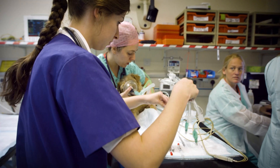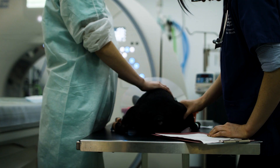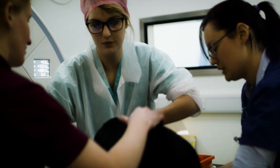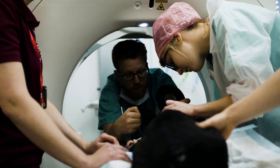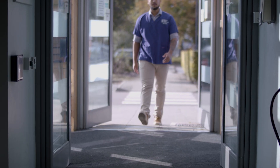Our impressive range of accreditations allows our graduates to register to practice in Europe, Australia, New Zealand, and the United States. If you want to be taught by world-class researchers and clinicians that are highly qualified teaching professionals, then look no further than the Royal Veterinary College, where you can rest assured you'll receive teaching of the highest standard.